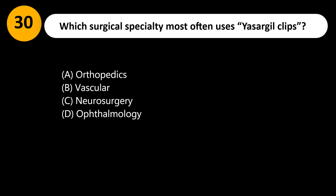Which surgical specialty most often uses Yasargil clips? A. Orthopedics. B. Vascular. C. Neurosurgery. D. Ophthalmology.